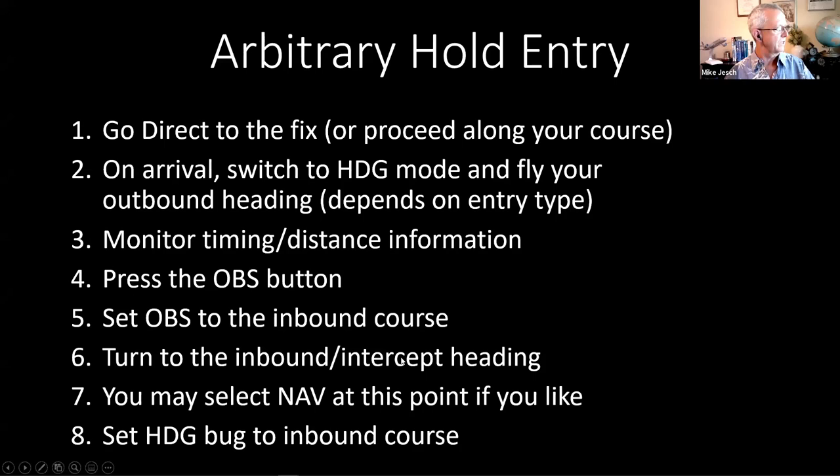Then we're going to turn to the inbound or intercept heading after the appropriate time or distance has elapsed. Here's the case where, once we've gone inbound and we're on this intercept — more than halfway through that inbound turn — you might get away with selecting nav mode on your autopilot and letting it track the inbound course. Once you intercept it, you set the heading bug to the inbound course. Let's take a look at what that looks like.